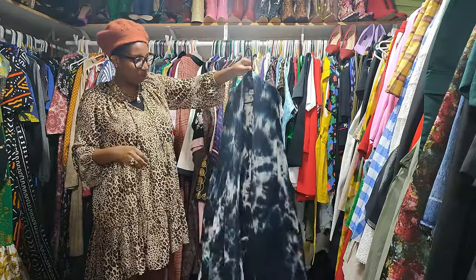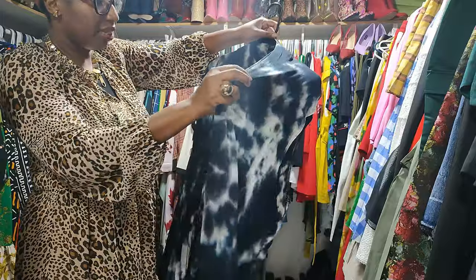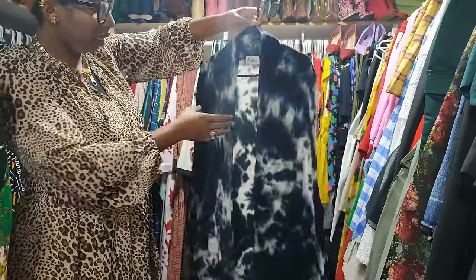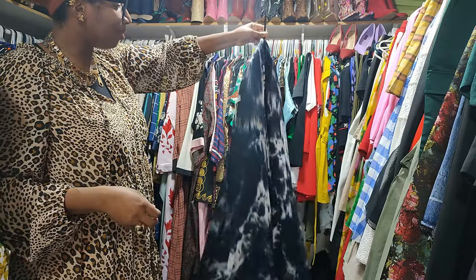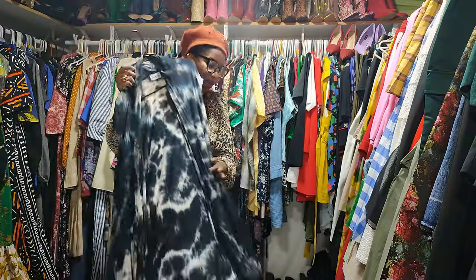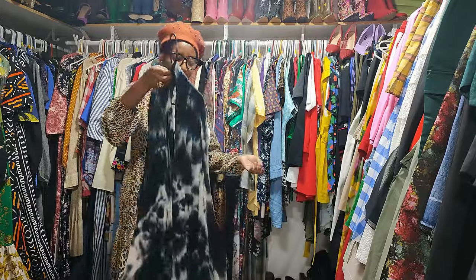This is a nice jersey fabric tie-dye sleeveless cardigan that I bought years ago — so cool. I believe I wore this and I belted it. So interesting — I'm going to keep it. I love easy pieces like this that you just throw on and you're good.